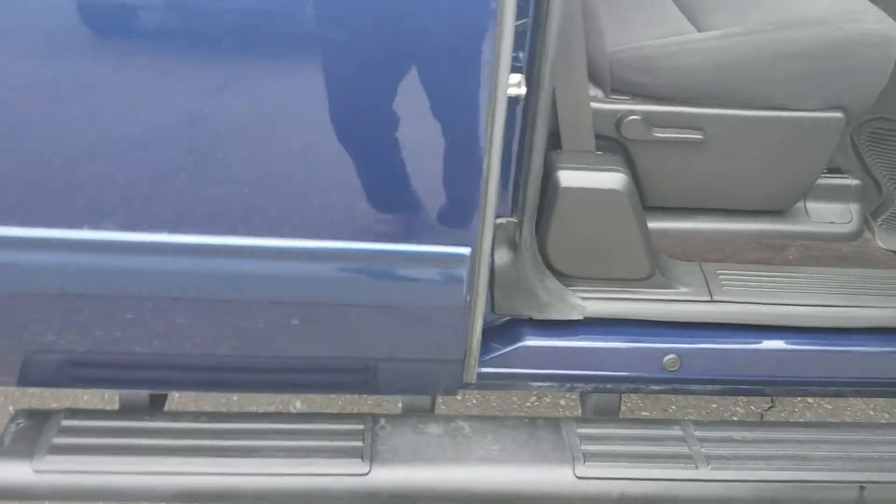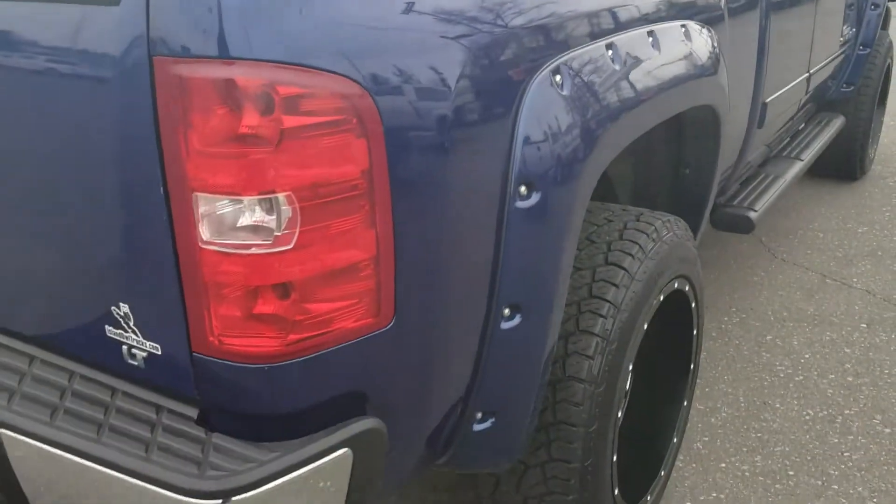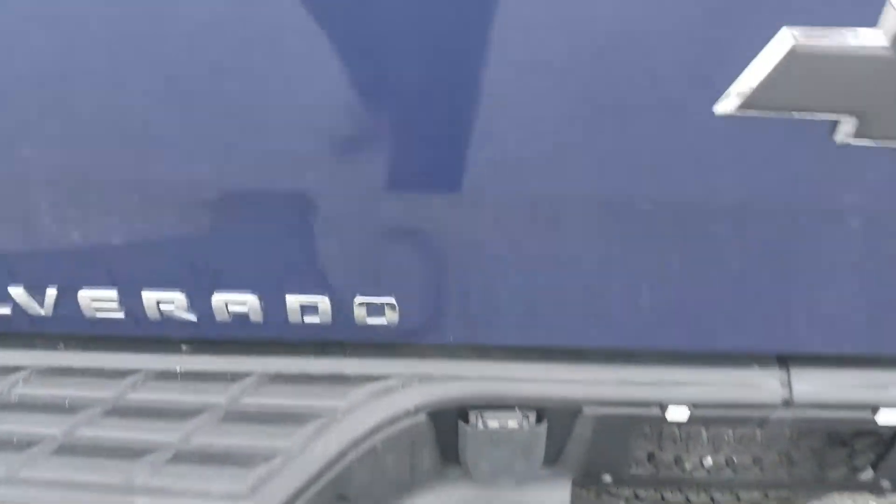Out back you'll find a nice big wrap-around tail light design so you can be seen from all angles. It's equipped with a hitch and your seven-pin wiring.